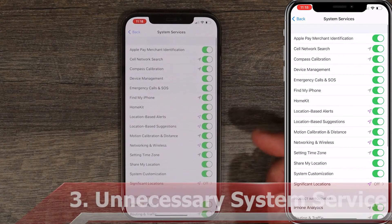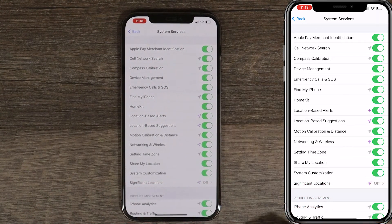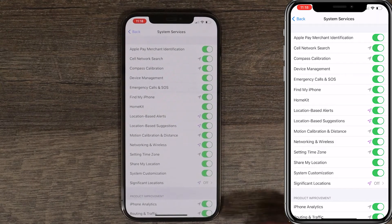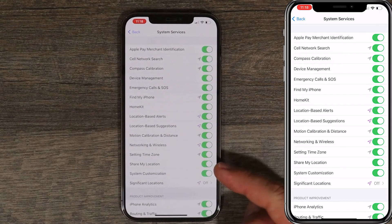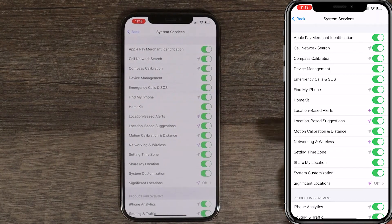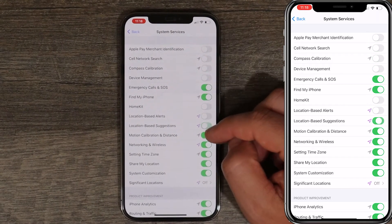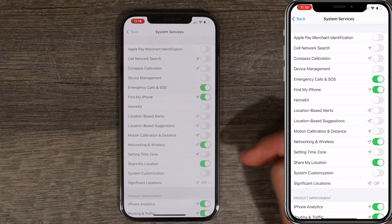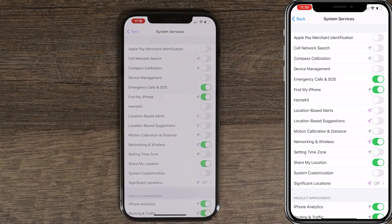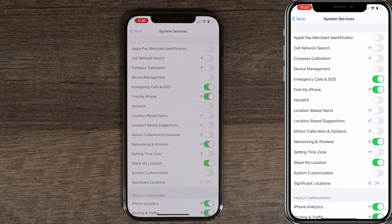The next thing we're gonna do is turn off basically every service that is turned on by default under System Services, except we're gonna leave Emergency Call and SOS, Find My iPhone, and Share My Location if those are services you use. Also if you travel a lot, you might wanna leave Time Zone on. Other than that, just turn everything off. I'm gonna leave Networking and Wireless as well. Turning all this off will improve your battery life — a lot of it is just data collection for Apple.